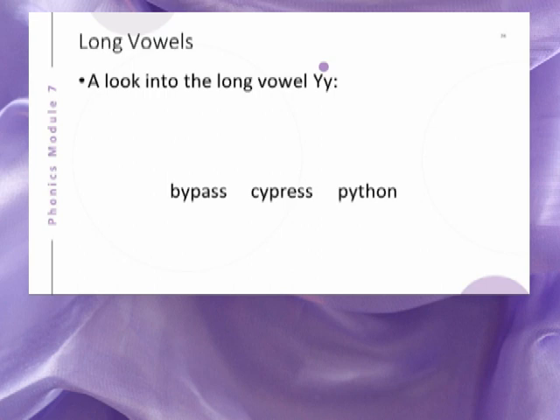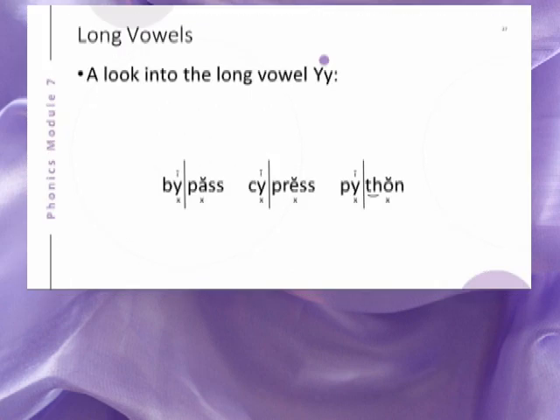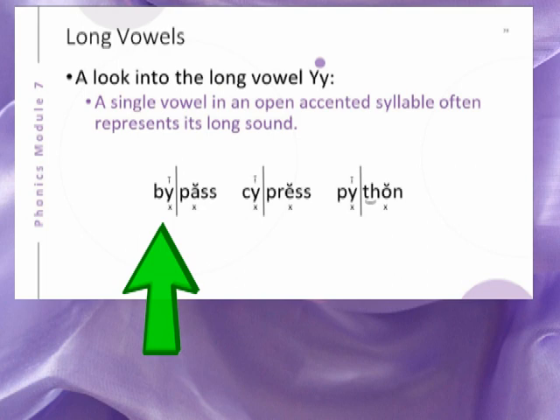Y is not always the final letter in a word. Study the words shown here. If Y represents the long sound of E when it is the final and only vowel in the last syllable of a multisyllabic word, then the open syllable generalization we have studied applies to A, E, I, O, U, and Y.